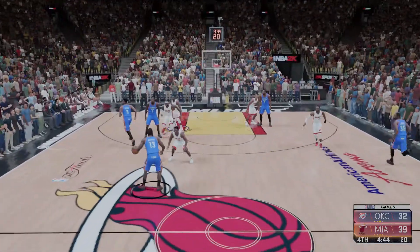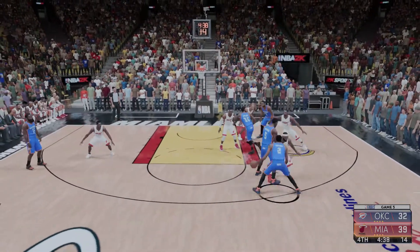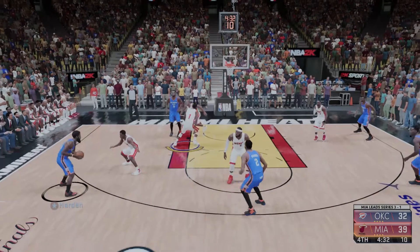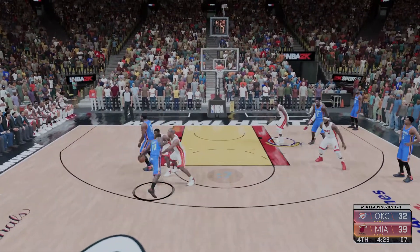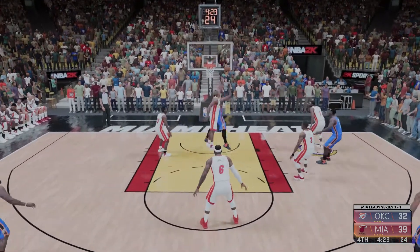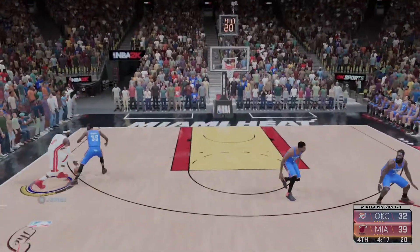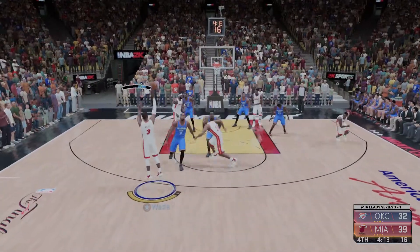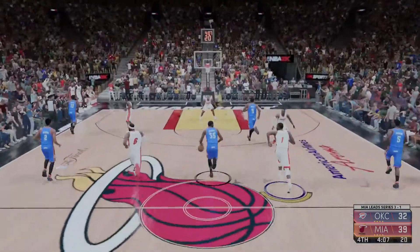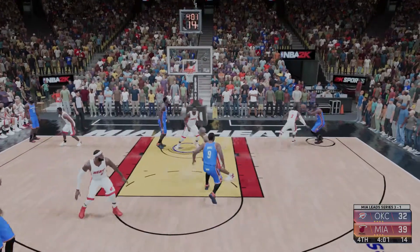Harden with the ball for Oklahoma City, they trail by seven. Pass to Cephalosia, Perkins with the screen, here's Ibaka back to Harden, lock at six, the dish to Ibaka — a second chance effort, and that one is off. Now the Heat take it the other way, here's James, Wade outside but three — the rebound goes to the Thunder. Durant's got his sixth rebound on the night. Sixty seconds off the clock here in the fourth. Rebounded by Bosh — Bosh has got his seventh rebound of the game.